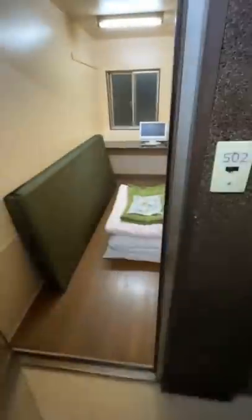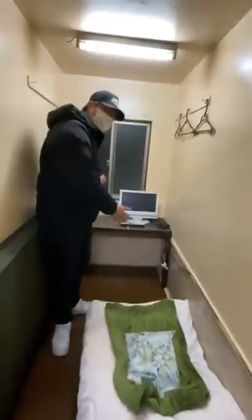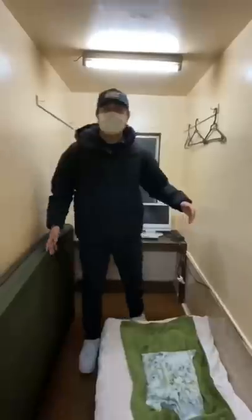This is what it looks like inside. They give you a foam mattress, and it was a little bit stained. They also give you sheets, comforters, and a pillow. In the back, you get a desk and a TV, and that's pretty much it.